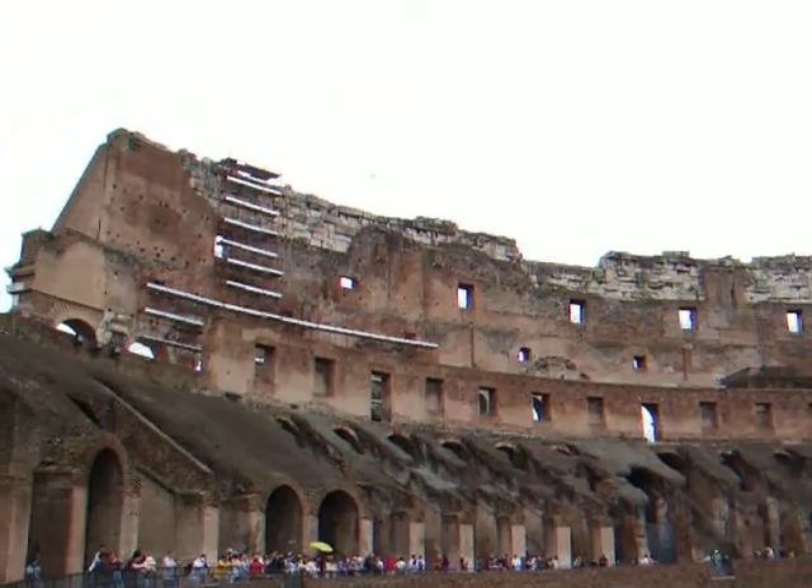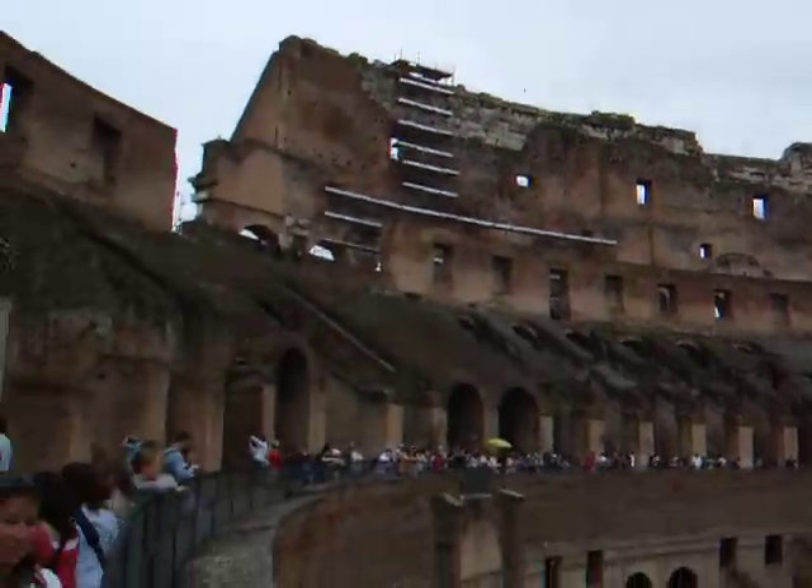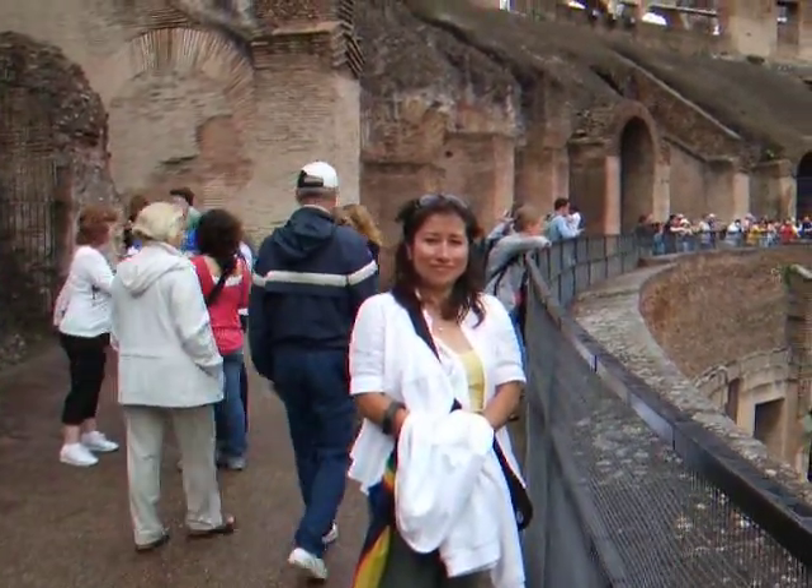You can see the marble blocks that were used to construct this, and there's Millie — we're going to head off toward the west side.